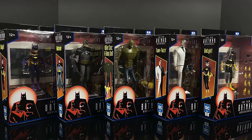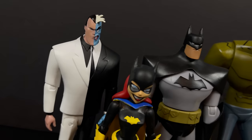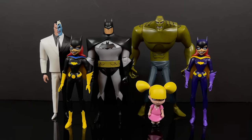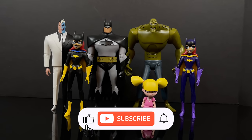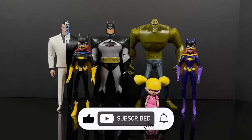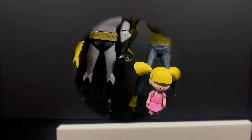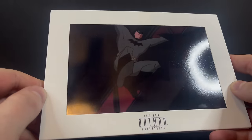Thanks so much for always checking out my YouTube videos. If you haven't already, please do consider subscribing — old toys, new toys, daily news updates. I guarantee you'll find something you like.